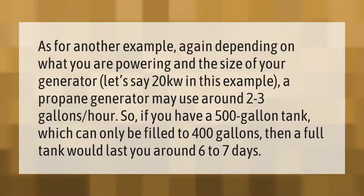For another example, depending on what you are powering and the size of your generator — let's say 20 kilowatts — a propane generator may use around 2 to 3 gallons per hour. So if you have a 500 gallon tank, which can only be filled to 400 gallons, then a full tank would last you around 6 to 7 days.